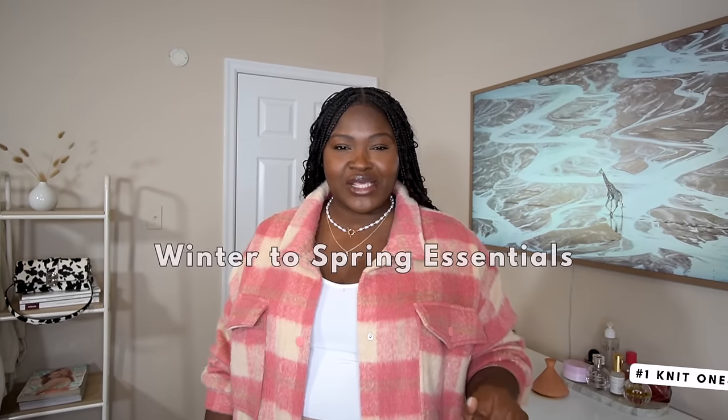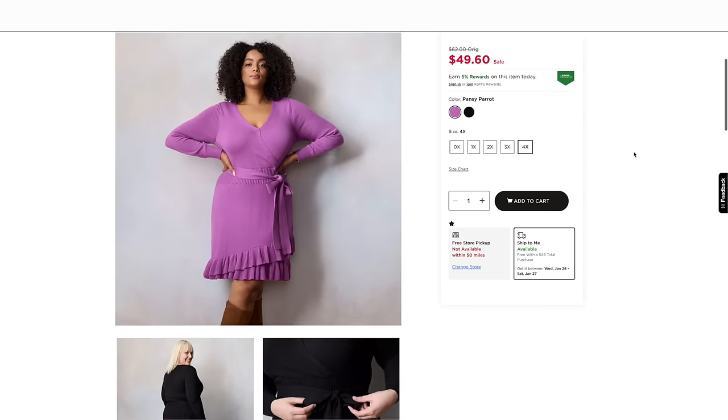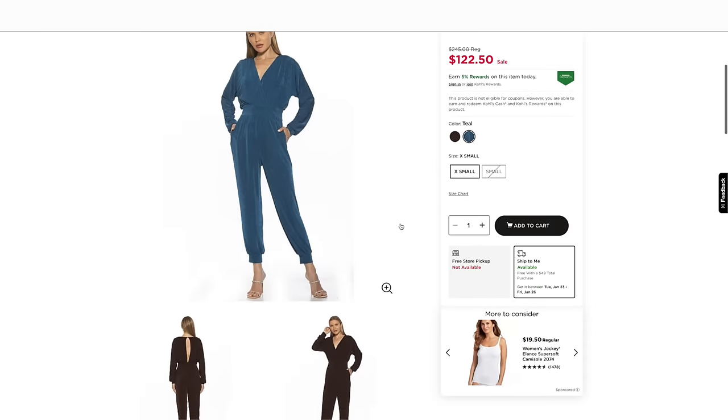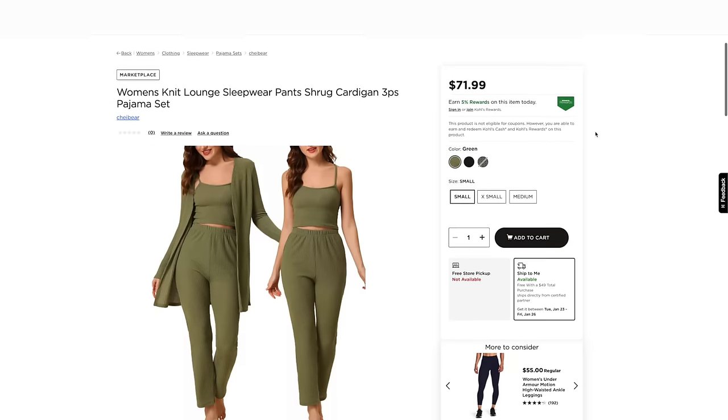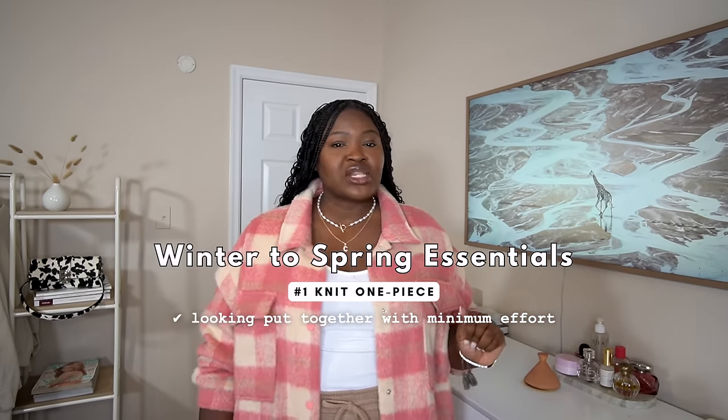You will need the knit one piece — and by one piece, I mean an outfit that you can put on and it's one and done. When temps dip, the motivation to do a whole lot goes out the window. That's where the knit one-and-done piece comes in. This could be a long sleeve dress, a jumpsuit, or my favorite, a knit cord. These pieces are perfect for those colder days, especially when you're just over wearing jeans and you want something stretchy. They'll keep you looking put together with minimal effort — perfect for those lazy days.